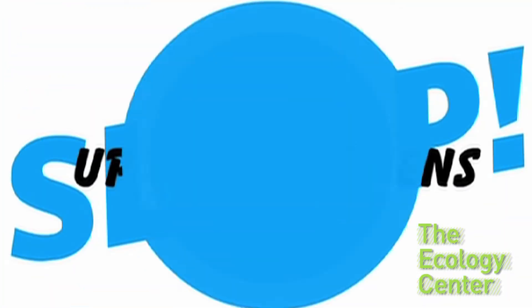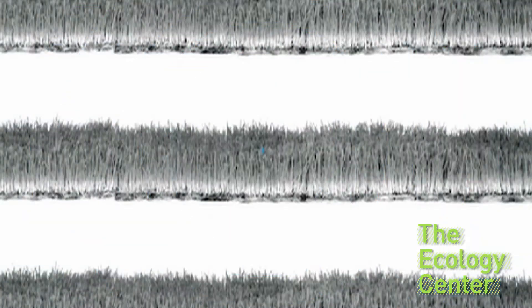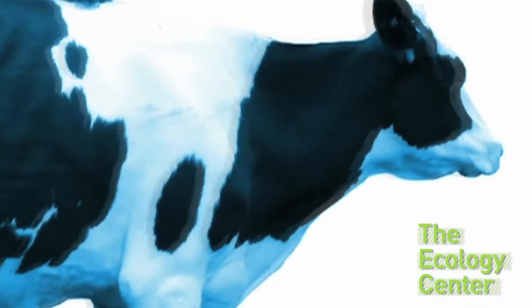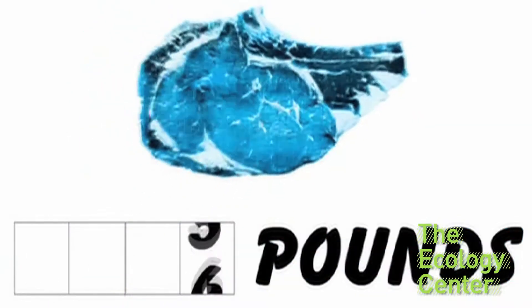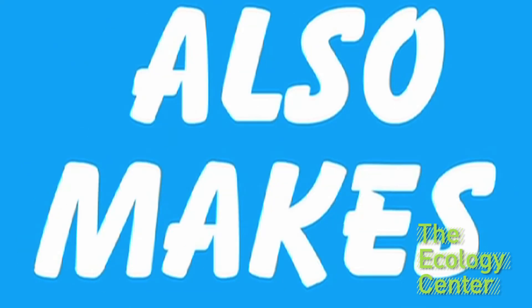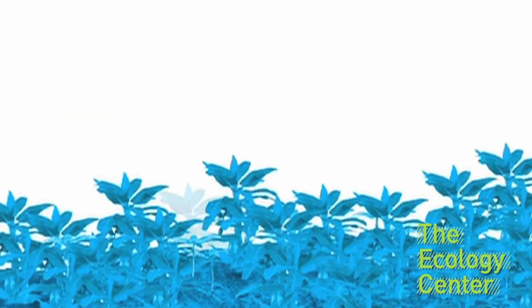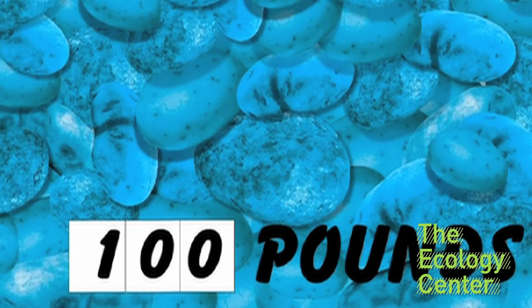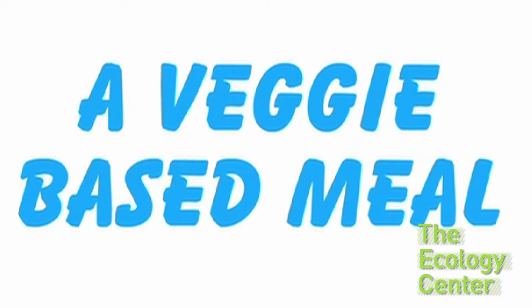Slurp up those greens. Swap a meat-based meal or two for a veggie-based meal every week and save 2,000 gallons. One steak can give the Juggernaut a gross spurt of about 1,200 gallons. Raising an animal requires a lot more water than an apple or carrot — not only must animals drink water, water must be used to grow their feed and process their meat. Take a step down the food chain and save. How about swapping a hamburger for a veggie burger?